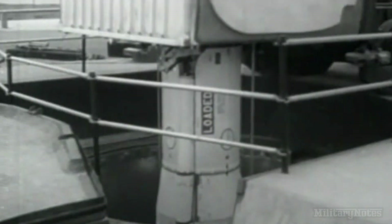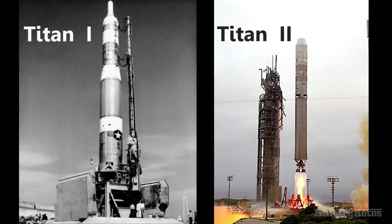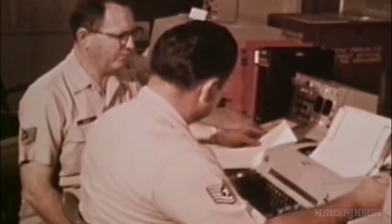Other hypergolic missiles created after the Atlas included the Thor, the Jupiter, the Titan 1, and the Titan 2. As the missile systems improved, the Air Force searched for a way to launch missiles even faster. An Air Force missile designer, Colonel Edward Hall, pushed for a new concept involving solid propellant.